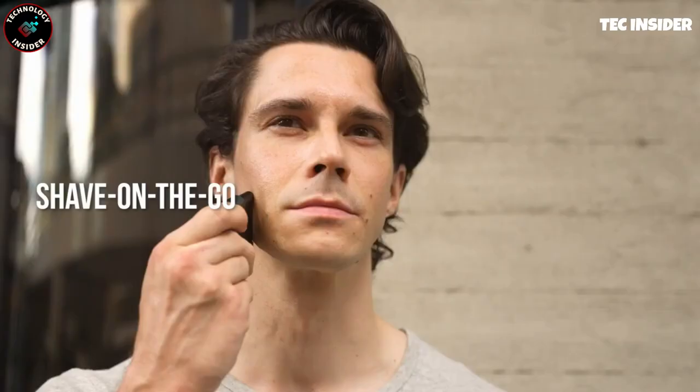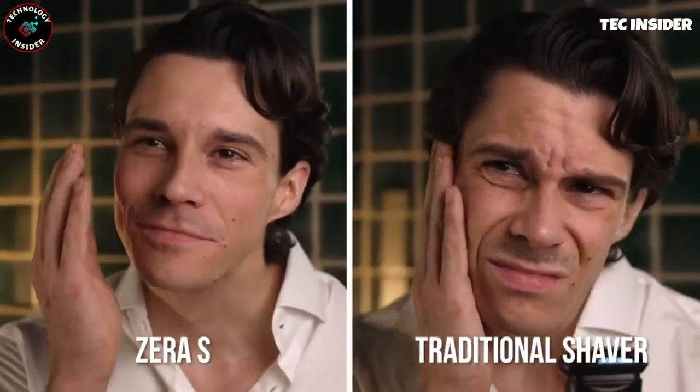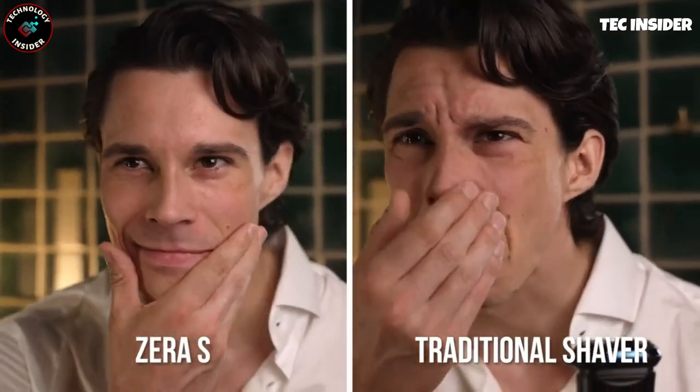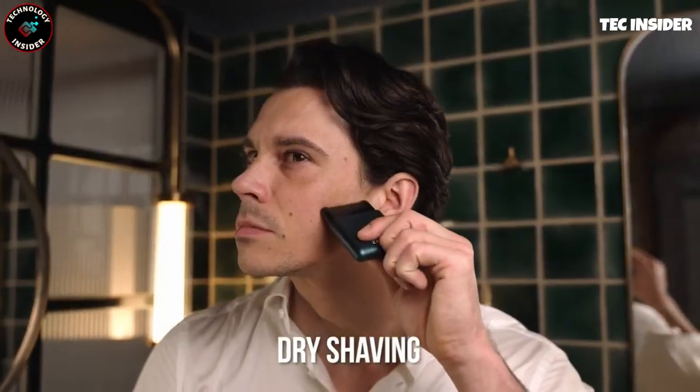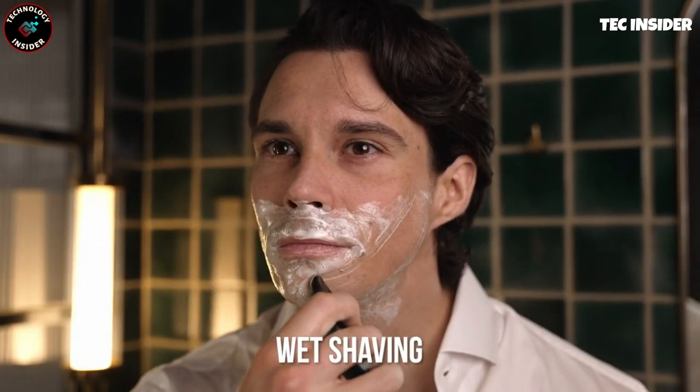Maintenance is a breeze too — simply rinse it with water to keep it clean. And when it comes to charging, you have the convenience of using a regular USB cord or even a wireless charger. Say goodbye to bulky grooming tools and hello to the ultimate portable shaving companion.